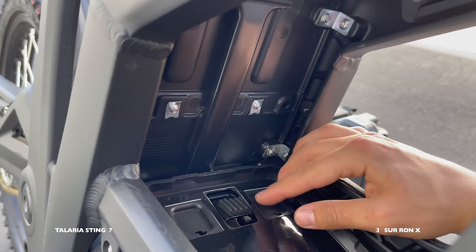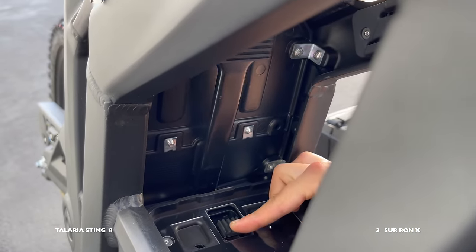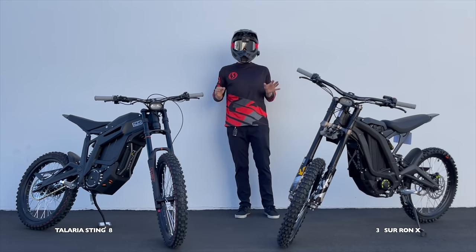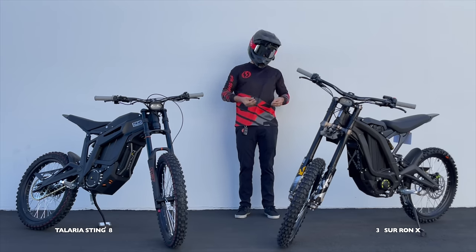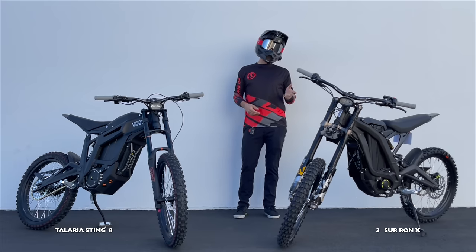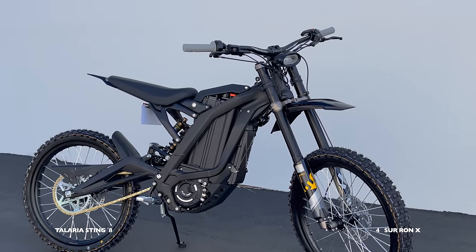In the battery compartment, I'm giving one more point to the Talaria for this awesome locking mechanism that holds the battery in — I think both bikes need this and the Talaria has it. However, the battery cover on the Talaria really does ruin the aesthetics, which is why I gave the aesthetic point to the Sur-ron. So for the battery cover I'm giving one point to the Sur-ron because it just looks so much better.